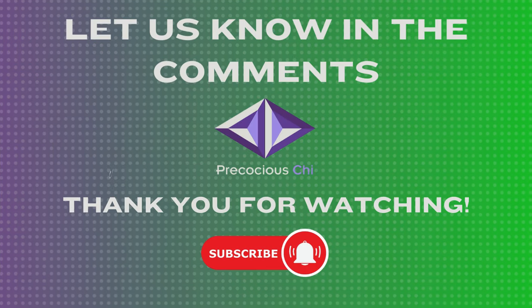How did you do? Let us know in the comments section. Thank you for watching, and please like, share, and subscribe to the channel.